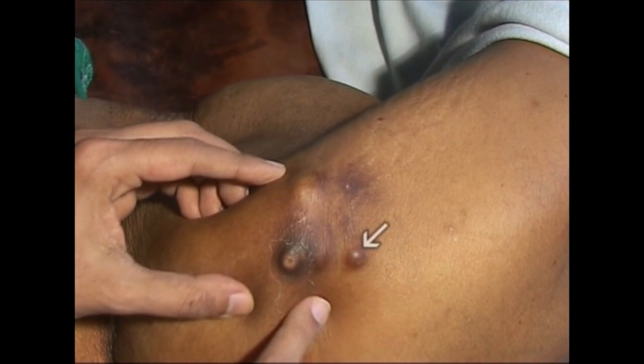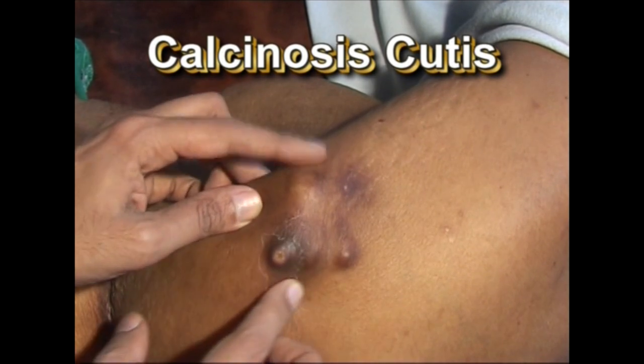This elderly lady has presented with a hard swelling in the lateral gluteal region of the right buttock. The skin is firmly stretched over it and shiny. The swelling is well circumscribed, nodular and freely mobile over the underlying muscle. In some areas it shows whitish color, and if ulcerated, chalky white material is seen. This condition is seen in old people, usually females, and is called calcinosis cutis. It occurs due to friction between skin and deeper structures, with local increase in tissue pH causing precipitation of calcium.